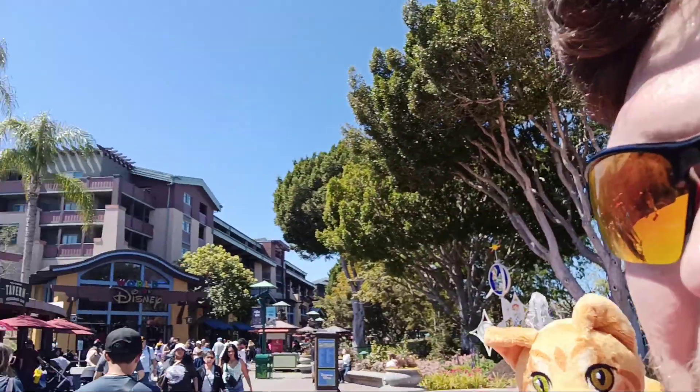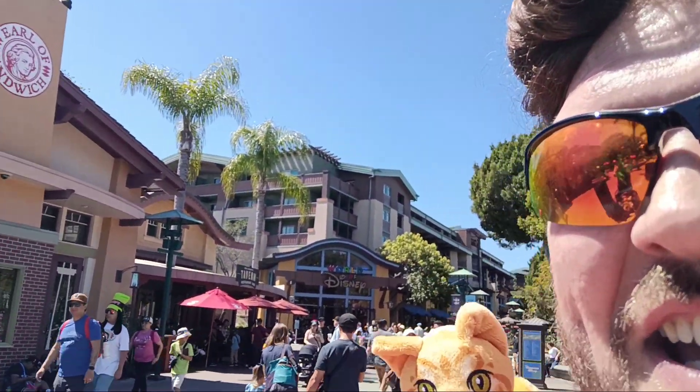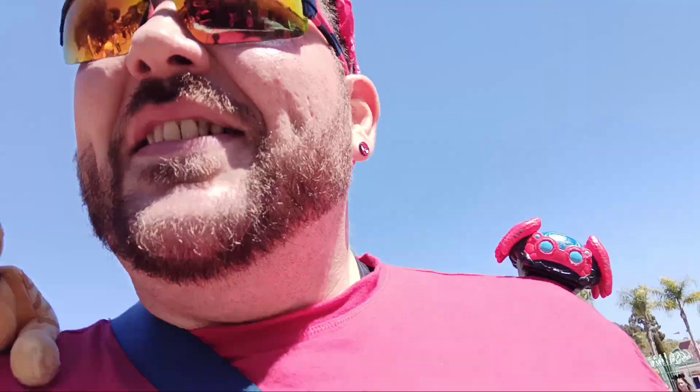Hey guys, welcome to Disney! I'm the Shoulder Buddy Hunter and we're here to hunt a brand new shoulder buddy. They just came out with Zazu, so we're gonna stop by World of Disney and see if we can find him. There's a lot of people out today, so we're gonna try to be respectful and not get anybody in the picture if we can.